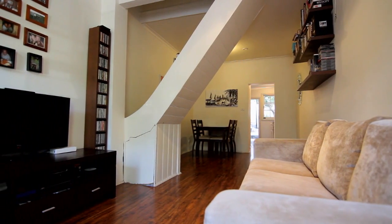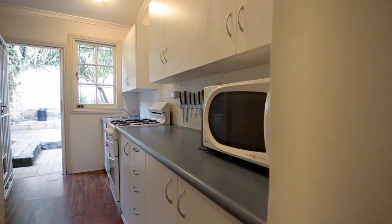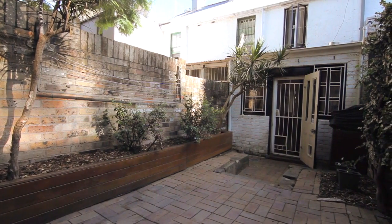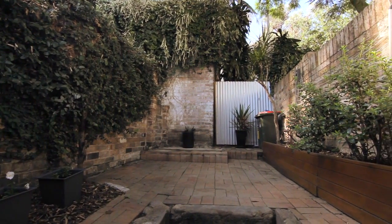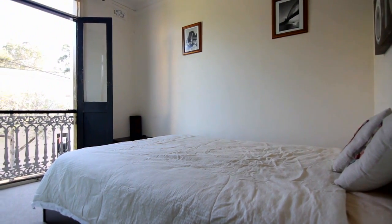What I like about number 61 is its open plan living and dining room area. It then flows out to the kitchen and a beautiful private entertainers courtyard garden out the back, perfect for entertaining your friends and family. Upstairs gives you two generous sized bedrooms.